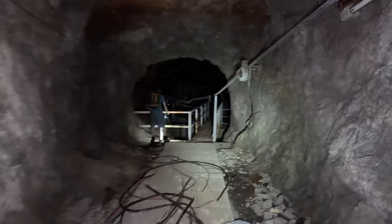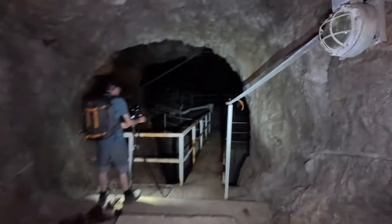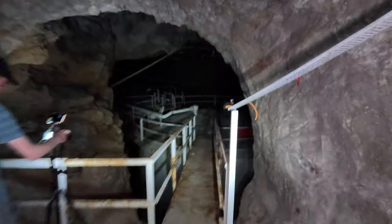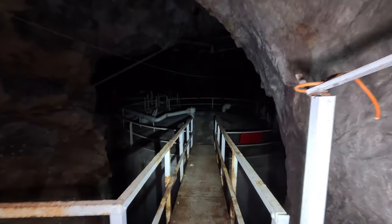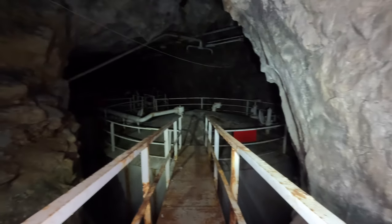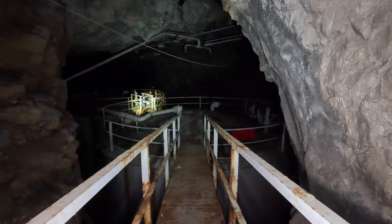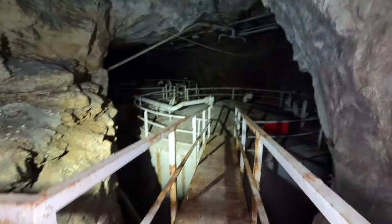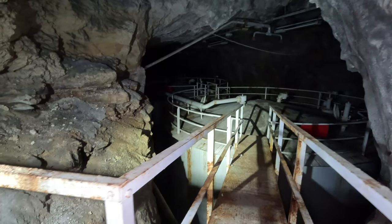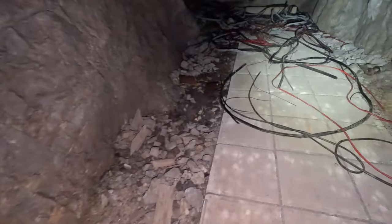We're coming into the top of one of these fuel tank caves. Here we have three massive, tens-of-thousands-of-litre fuel tanks. And the atmosphere down here is just so eerie. Deadly quiet.